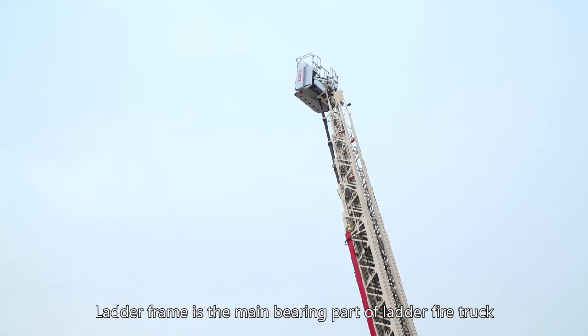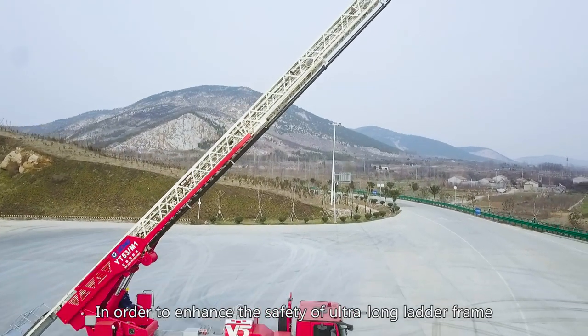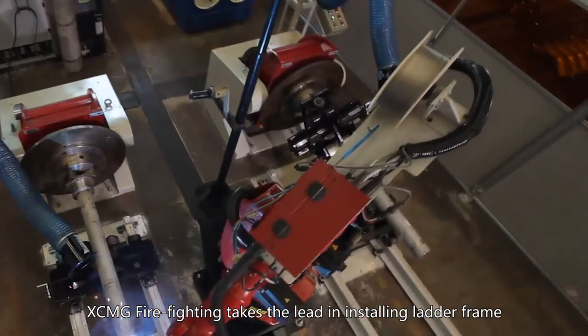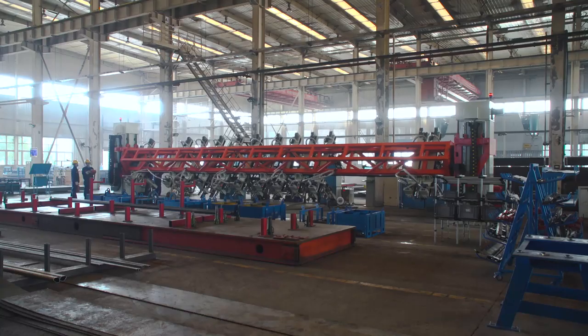The ladder frame is the main bearing part of a ladder fire truck. In order to enhance the safety of the ultra-long ladder frame, XEMG Firefighting takes the lead in installing ladder frame automatic tailor technology.